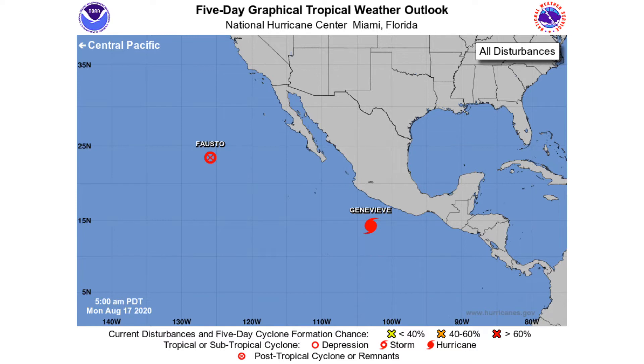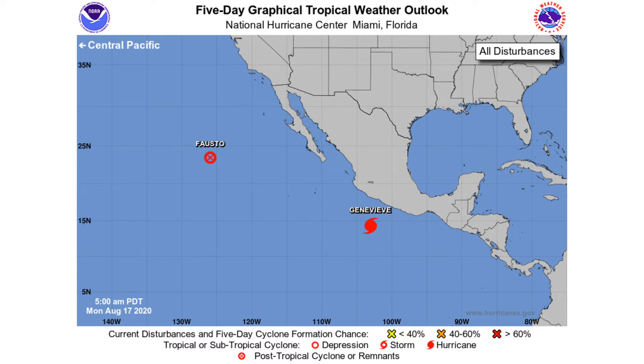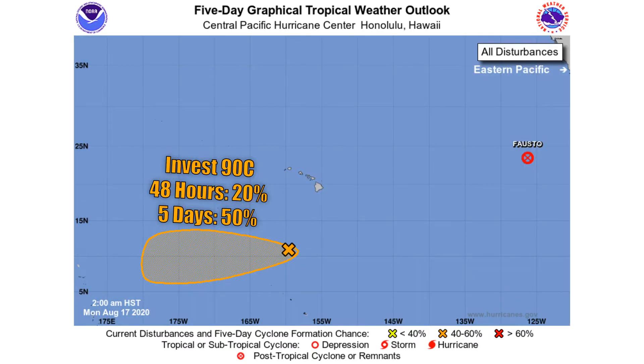With higher pressure taking over the eastern Pacific, we'll see lower pressures over the Atlantic, leading to better chances for development there. In the central Pacific, we have Fasto and Invest 9DC, which currently has a 20% chance of developing within 48 hours and a 50% chance within five days, but it doesn't look like it will impact any land.